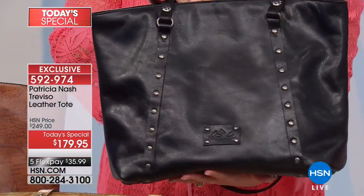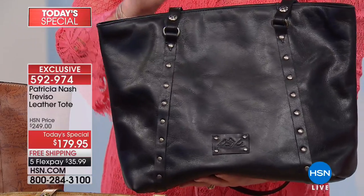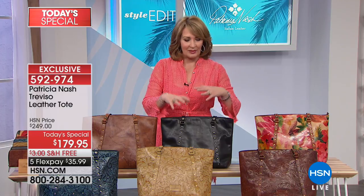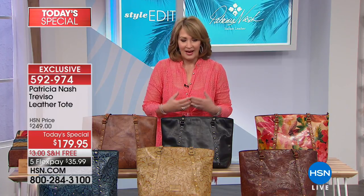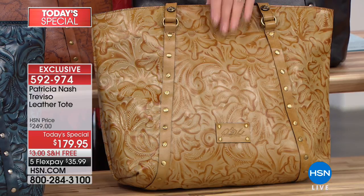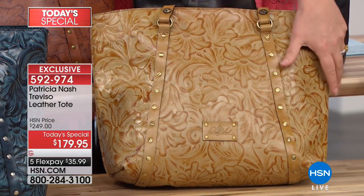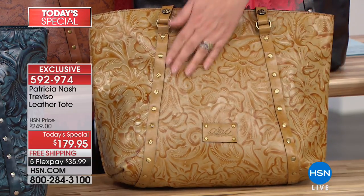We only have a few of these left. 300 people can own the black. If you need a gorgeous black tote, something you'll have forever — what I love about my Patricia Nash bags is the more I carry them, the more beautiful they become. These bags get even better with wear, even better with age. This is a beautiful new color we have not offered in the past. This is called tooled cream, and isn't it beautiful?